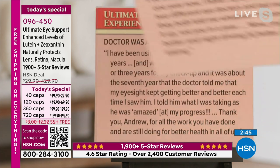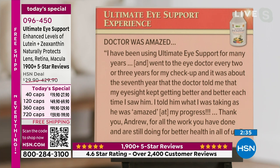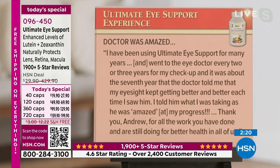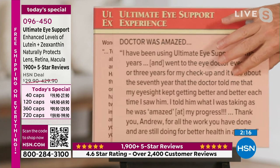One of the focuses of this product is not just sharper vision but also night vision. 'Doctor was amazed. I've been using Ultimate Eye Support for many years and went to the eye doctor every two or three years for my checkup. About the seventh year, the doctor told me my eyesight kept getting better and better each time he saw me. I told him what I was taking and he was amazed at my progress. Thank you, Andrew, for all the work you have done and are still doing for better health in all of us.'